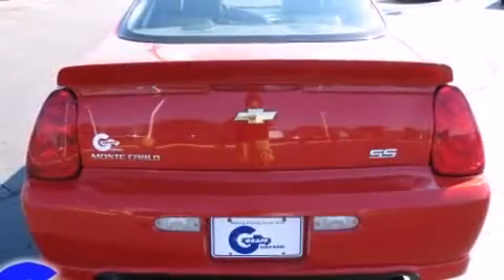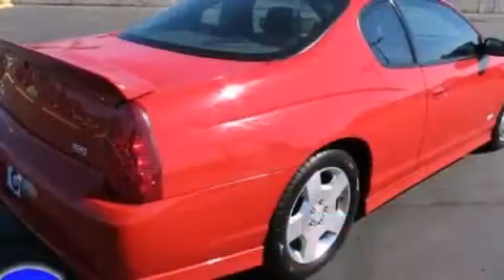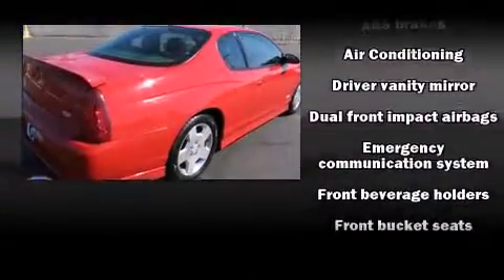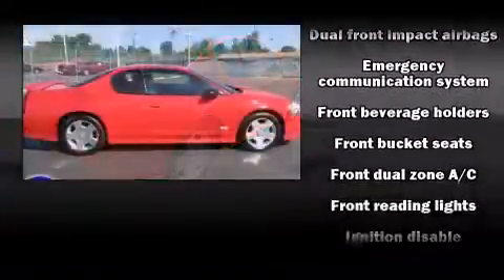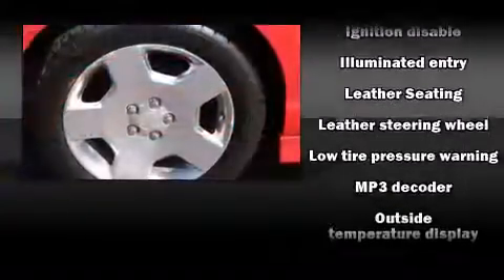Chevrolet prioritized practicality, efficiency, and style by including one-touch window functionality, a tachometer, variably intermittent wipers, a leather steering wheel, front fog lights, and air conditioning.